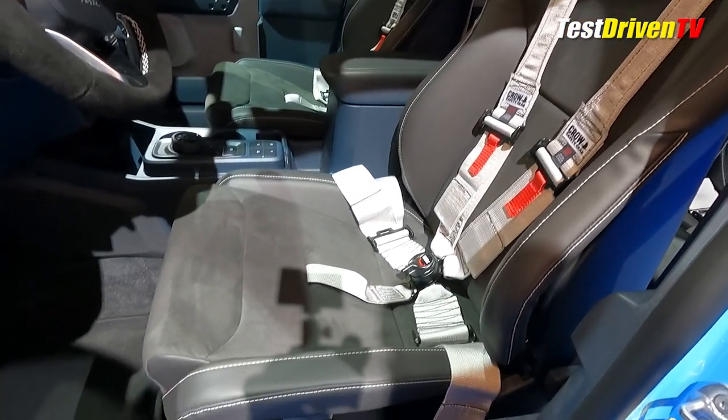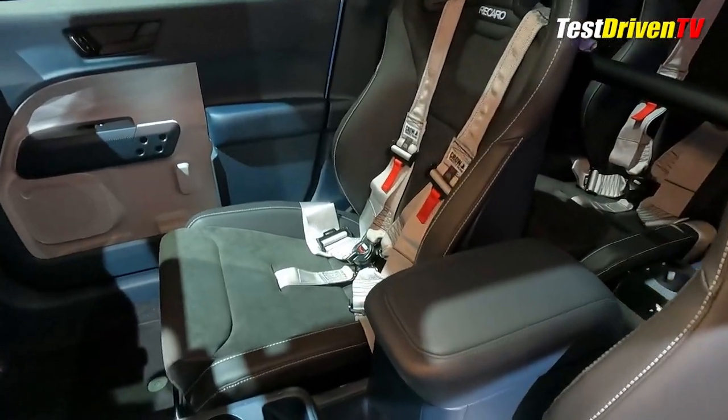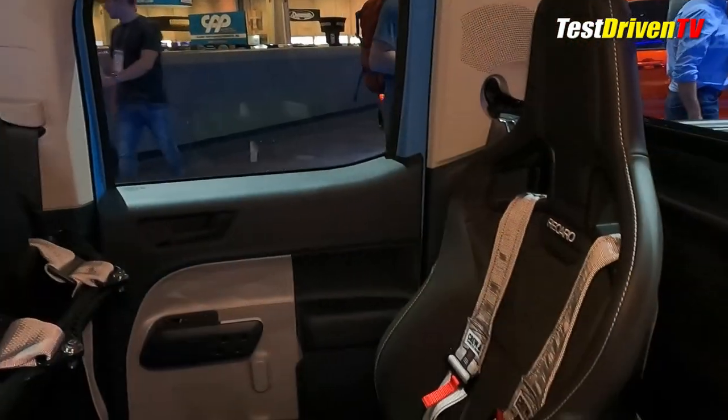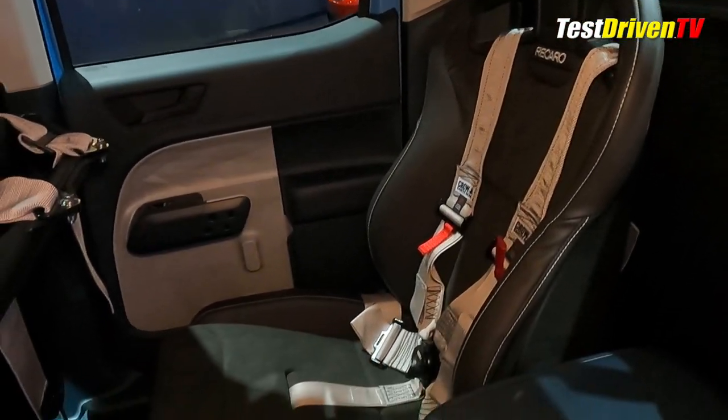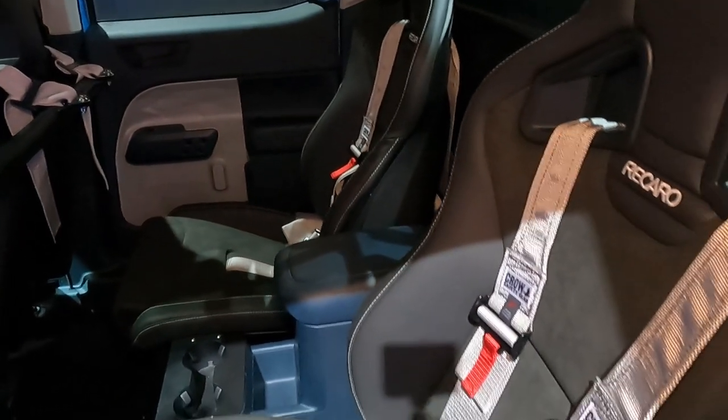Not so easily seen at the show since the truck is locked are the custom Karo seats — four of them — along with racing harnesses. They add a sense of sport to the otherwise bargain basement interior. The rear seats feature a custom one-off center console based on the front one. A special shout out to Dave Tucci himself for opening up the doors and letting my camera in.